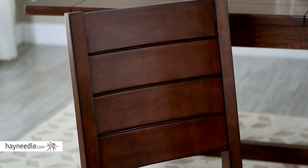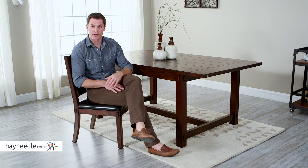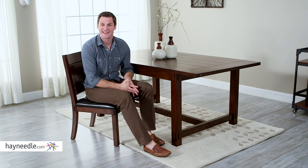Notice the slotted curved seat back that adds even more comfort. Plus notice the 18 inch seat height of the Bellum Living Bartlett dining chair. I'm six foot two and it fits me perfectly. Just make sure you find it at Hayneedle.com.